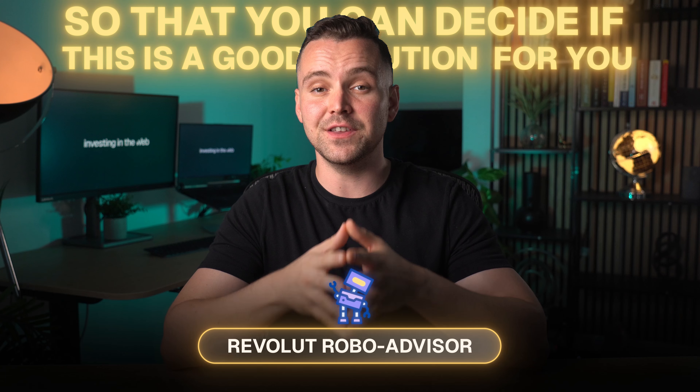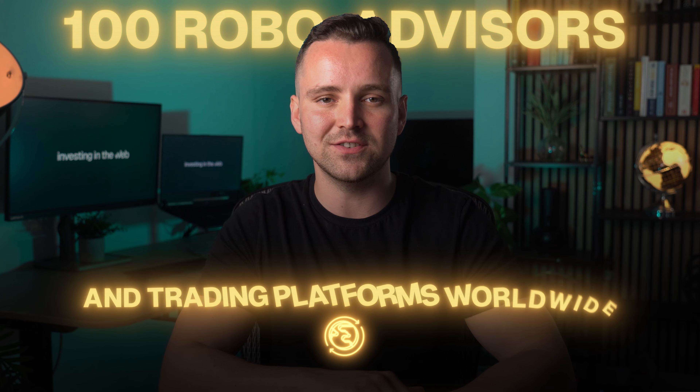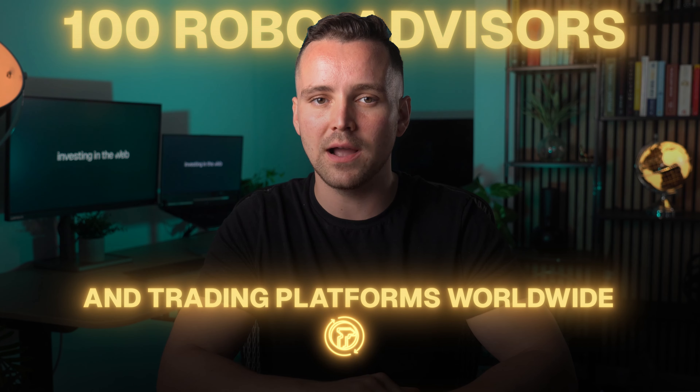Hi there! In this video we will review the newly launched Revolut RoboAdvisor so that you can decide if this is a good solution for you. At investingintheweb.com we follow over 100 robo-advisors and trading platforms worldwide. In this video we'll make it easier for you by reviewing Revolut's RoboAdvisor feature.